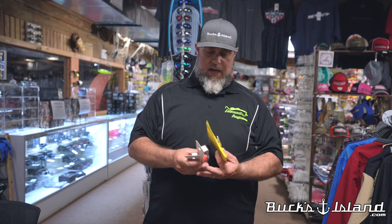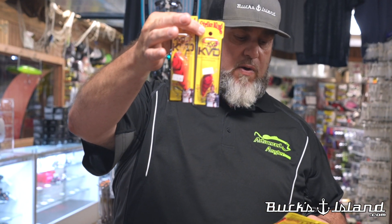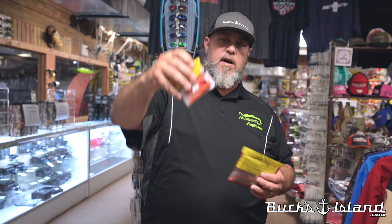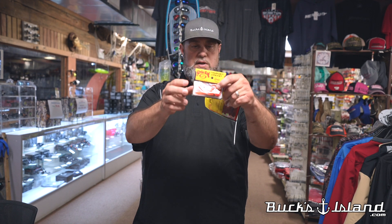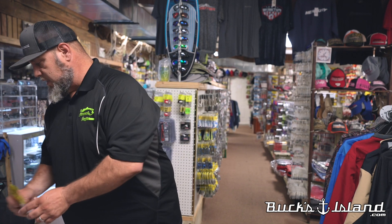Speaking of Strike King, we've got all the Fire Craw stuff that came in — KVD 1.5 and 2.5 square bills, the Thunder Cricket, and the Fire Craw color, which even has an orange blade with black speckles. We also have the Blade Minnows to use as a trailer on your Thunder Cricket — really completes the package. In dirty water and in the springtime, that's a big deal.